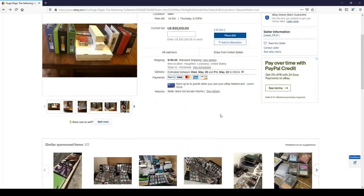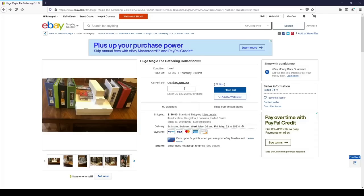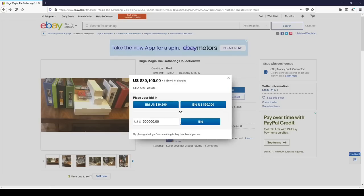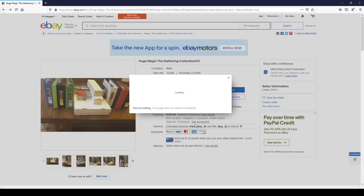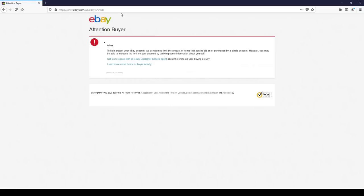Here it is for $30,100. Let's do it. I got to have this. I'm going to make sure that I really want to be the highest bidder here. When I place my bid, I'm not just going to go up another $200 - let's make it $600,000 as the current bid on this. Let's see if I'm going to be the winner. Let's bid. Is it going to...? Yes, I'm going to confirm my bid - $600,000. I want it. Uh-oh. I got an alert. I have to talk to someone in customer service.